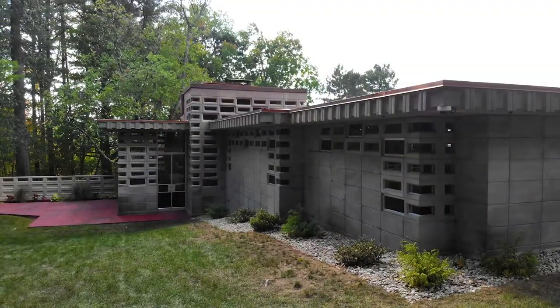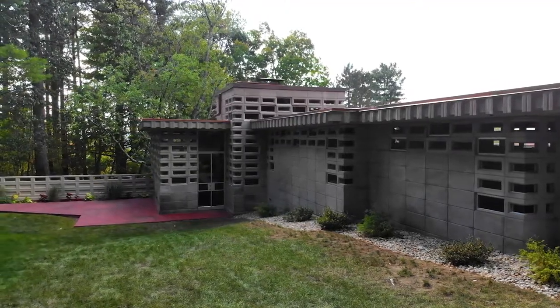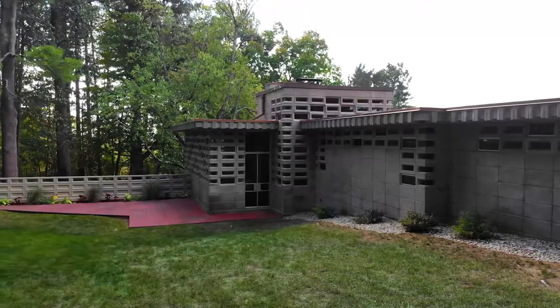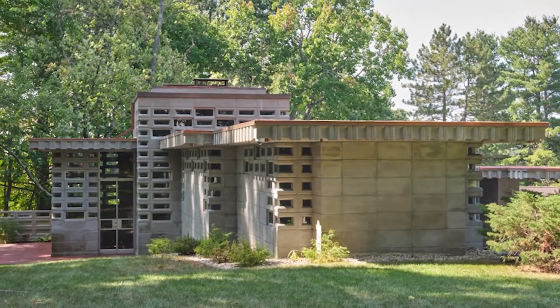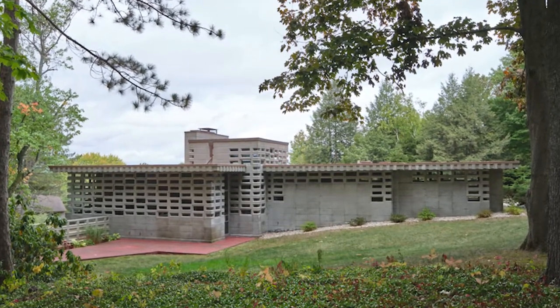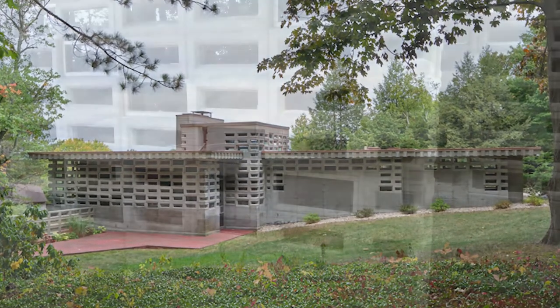Wright is just so sensitive to siting. The way he really molds this house — he has this very hilly lot here, and he's thinking about the mountains in the distance. So he's molding it over the ground and then building it up block by block like a sculpture. At the same time, the house is kind of a shocking presence, and you can imagine how shocking it was in the 50s.